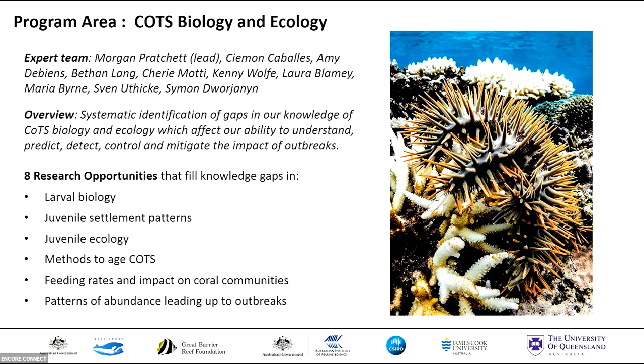Now I'll give you an overview of each of the program areas. The first one is biology and ecology, led by Morgan Pratchett. They undertook a systematic identification of the fundamental gaps in knowledge which affect our ability to predict, detect, and control outbreaks. That team generated eight research opportunities that fill knowledge gaps in larval biology, juvenile ecology and settlement patterns, methods to age COTS, understanding their feeding rates and impacts on coral communities, and understanding their patterns of abundance pre-outbreak, particularly in the initiation zone.